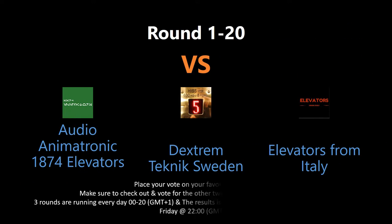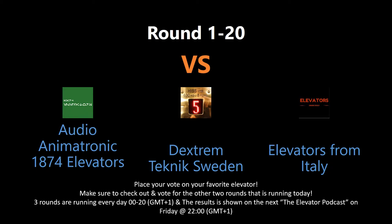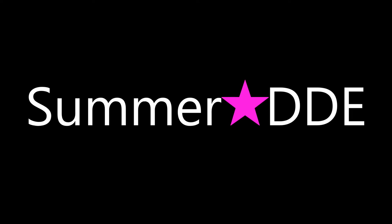You can vote by writing in the comment section below. Keep an eye out for all the rounds, as there may be several rounds every day. Tune in for the elevator podcast live every Friday night to see the voting results for each contest this week. And don't forget to subscribe, leave a like, and have a good one.